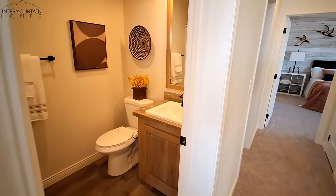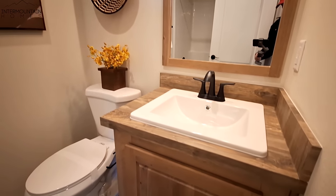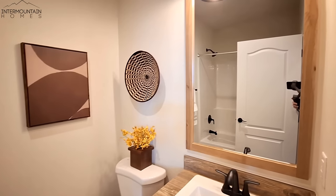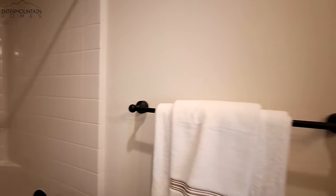And the first guest bathroom. You got the shower tub combo, and I like that they didn't use just your stained old flat fiberglass — it's got this nice tile pattern in it, so it looks really good.